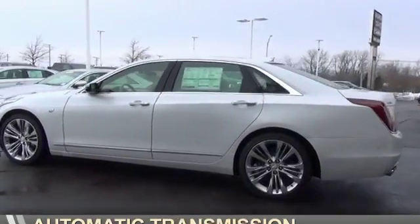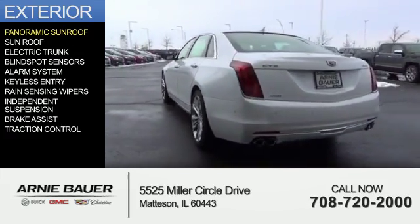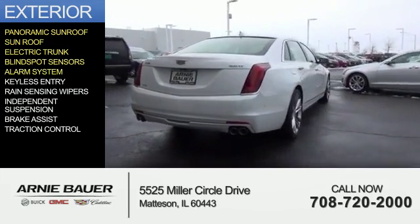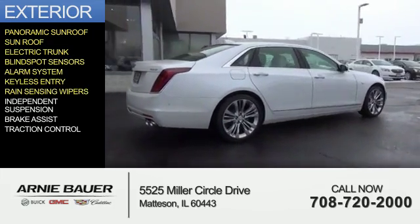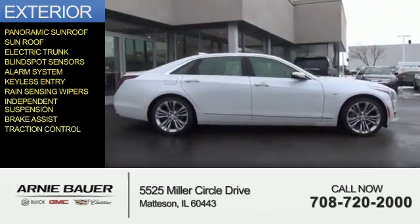and an automatic transmission. The features include a panoramic sunroof, a sunroof, electric trunk, blind spot sensors, an alarm system, keyless entry, rain-sensing wipers, independent suspension, brake assist, and traction control.